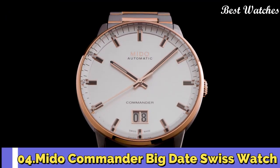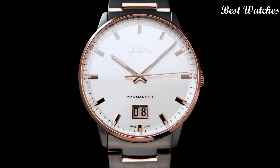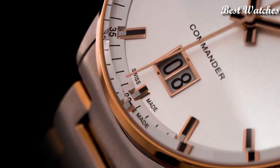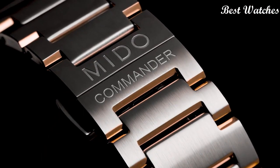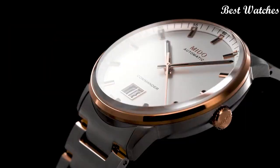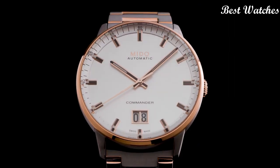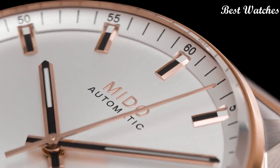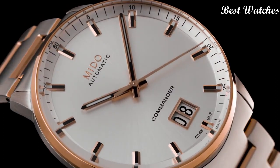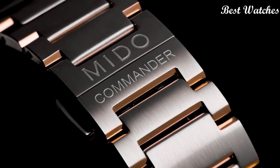Number 4: The Commander Big Date Swiss Watch. It celebrated the 100th anniversary of the brand in 2018. Its large date aperture at 6 o'clock offers unrivaled date legibility. The sunray satin-finished dial is extremely pure and protected by an elegant round case in satin-finished stainless steel, enhanced by a polished bezel. Case material: stainless steel with rose gold PVD coating. Case length: 42mm. Movement: automatic. Water resistance: 50m.